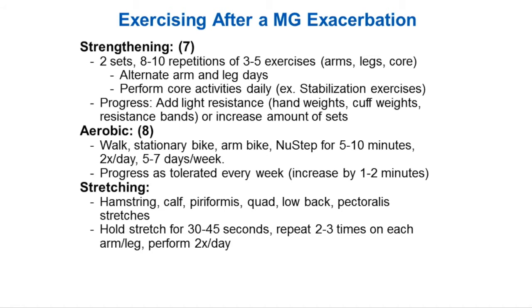Aerobic exercise is recommended for brain health: 30 minutes of moderate exercise five times a week, or 30 minutes of vigorous exercise three times a week. However, that may not be appropriate for you based on your fatigue levels — if you need to break it up into smaller parts throughout the day, then you need to do that. Physical therapy can help with that as well. Some ideas for aerobics include walking, the stationary bike, the arm bike, and the NuStep. You can start at five to ten minutes, see how you react to that, and then try to progress.